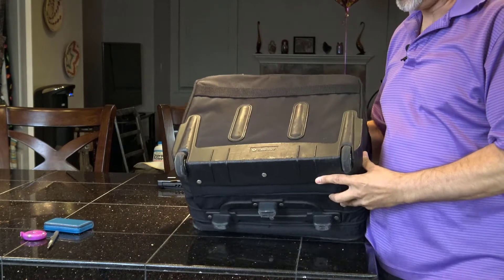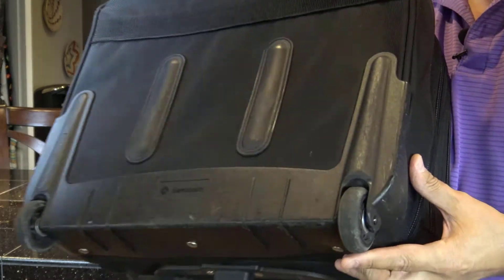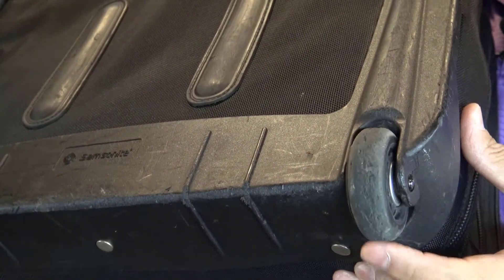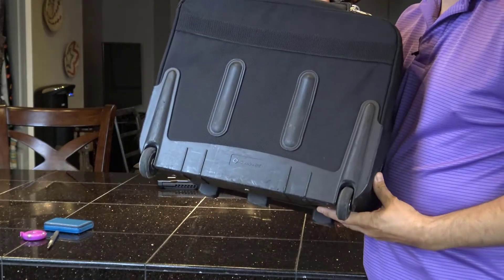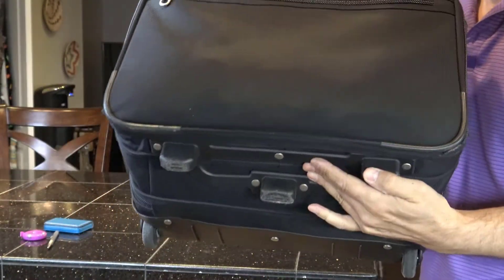The second most important component of any rolling bag are the wheels. I'm going to bring them in real close. After 900 to 1,000 meetings, these wheels can go another 10 years. Very hard plastic protection. I've had this bag at least 13 years and it looks brand new.